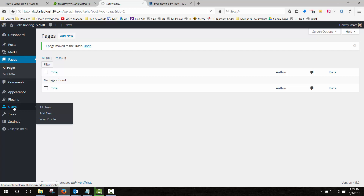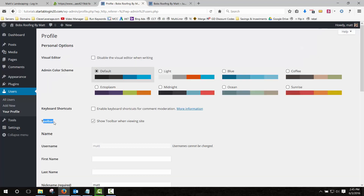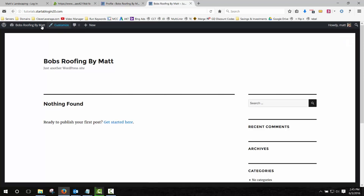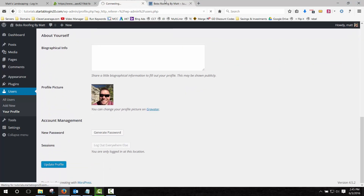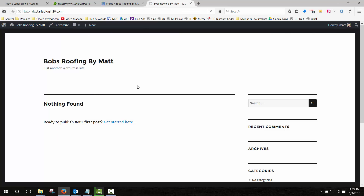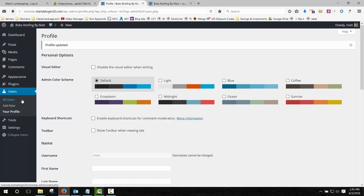Then we're going to go to Users. Click on Edit — that should be your username. There's a setting called Toolbar: I want to uncheck 'Show toolbar when viewing site.' When you're logged in you have an admin toolbar at the top, but that kind of confuses you about what the site actually looks like to visitors. Make sure that option is unchecked, click Update Profile, and if you refresh now the toolbar will be gone — this is what the site will actually look like when we get around to building it.